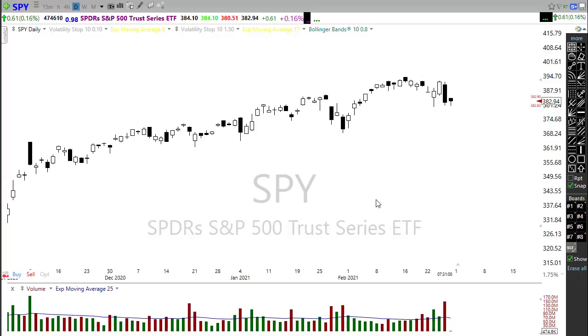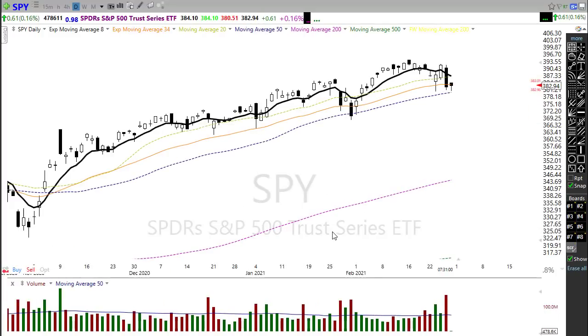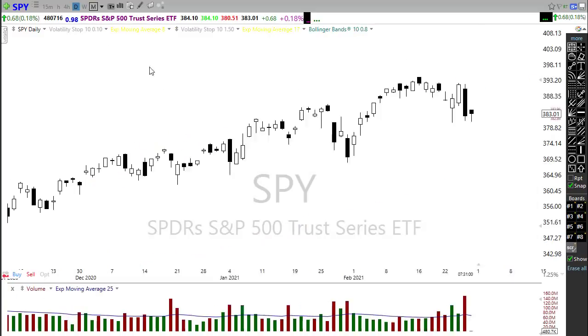Looking at our moving averages — this is the key level — the S&P 500 is trying to hold on, clinging to that 50-day moving average. That could be a psychological break. If we were to break below and close down below that 50-day moving average, there could be a little bit of trouble, so watch that pretty closely.